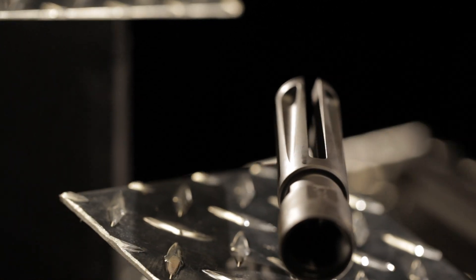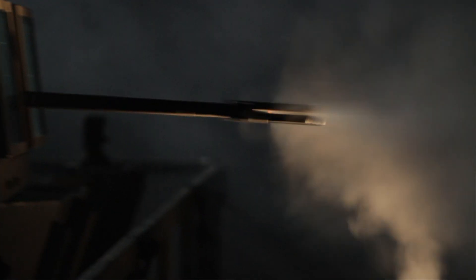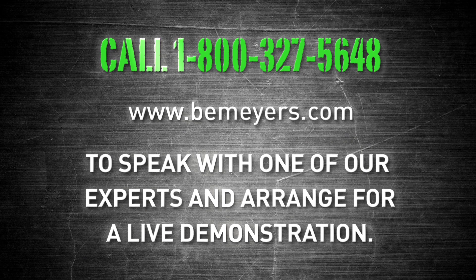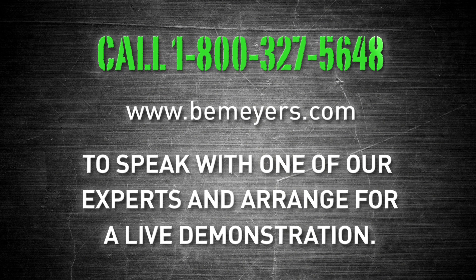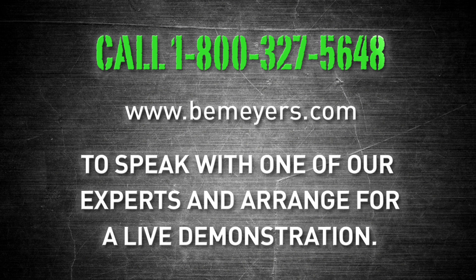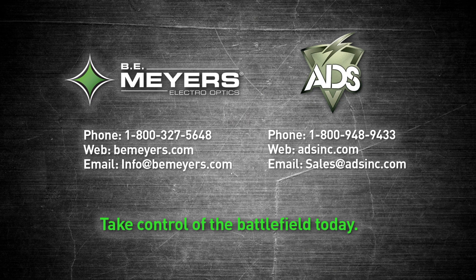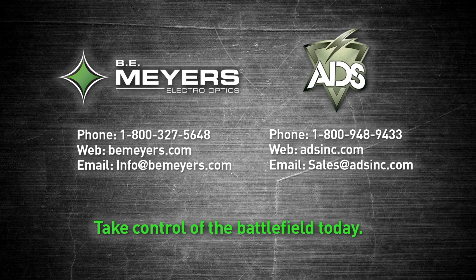They are battlefield-proven and ready to provide a tactical advantage today. Put the most reliable and capable flash hiders into the hands of your personnel today with B.E. Meyer's line of life-saving flash hiders. Call 1-800-327-5648 or log on at beemeyers.com to speak with one of our experts and arrange for a live demonstration. Give your personnel the advantage they need to take control of the battlefield today.